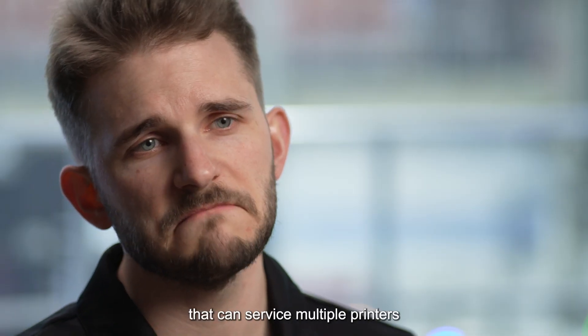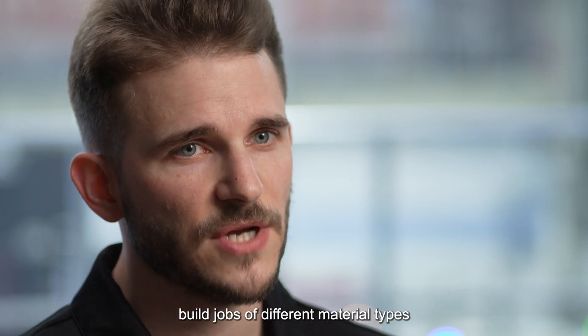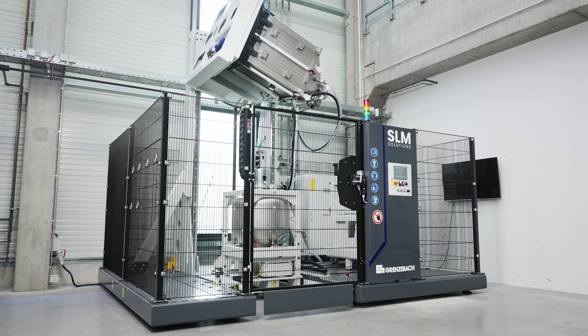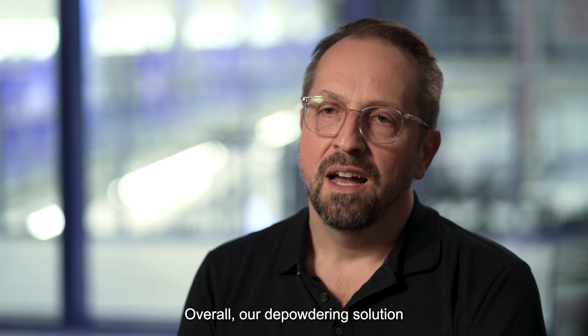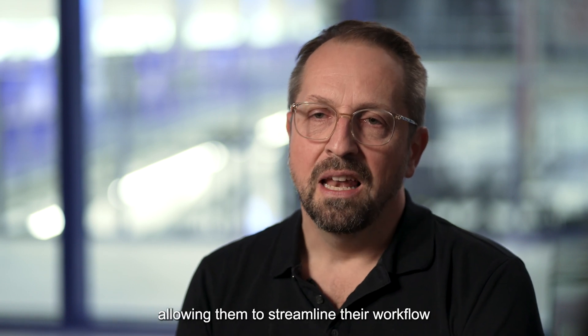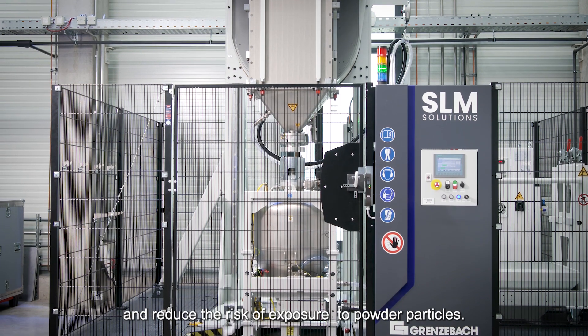It's a standalone unit that can service multiple printers and allows for consecutively depowdering build jobs of different material types without any cleaning. Overall, our depowdering solution offers a cost-effective and safe solution for customers, allowing them to streamline their workflow and reduce the risk of exposure to powder particles.